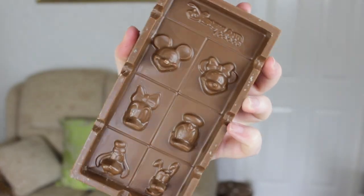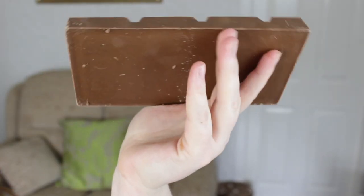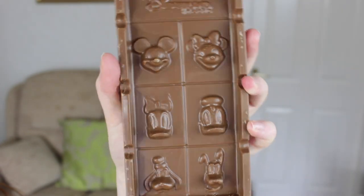I've only got two more items. The first is this little bar of chocolate with Mickey, Minnie, Donald, Daisy, Goofy and Pluto on it — this was seven euros. It looks like quite a thick bar, though I haven't opened it so I don't know if it's good chocolate. They also had one with the castle on it that I meant to buy but forgot, but I thought this one was really cute.